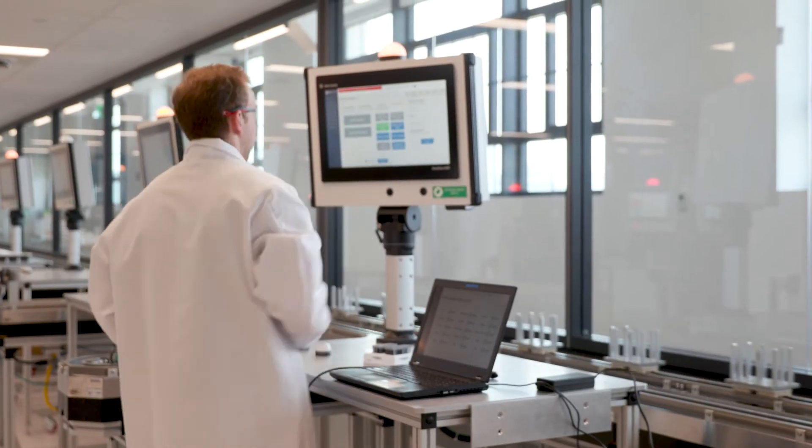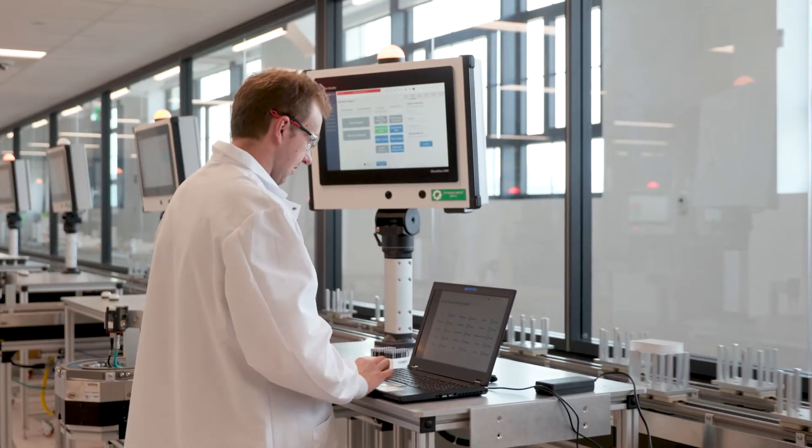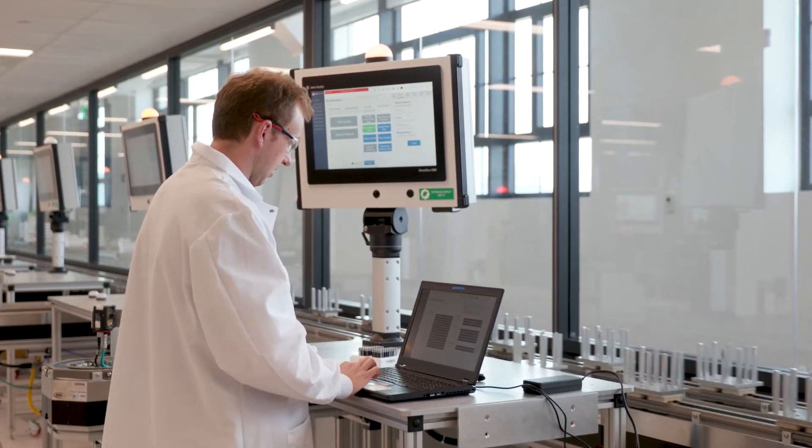We helped program a number of the work cells and PLCs, and on the Ignition team we helped develop a lot of the HMI screens and dashboards around the lab. On the back end we also did a lot of the SCADA functionality that related to connecting the different parts of the system together.